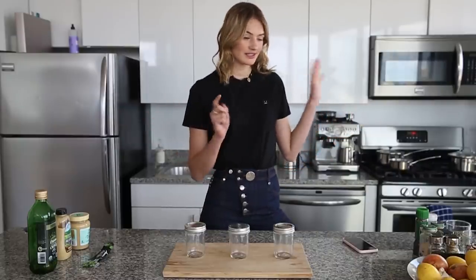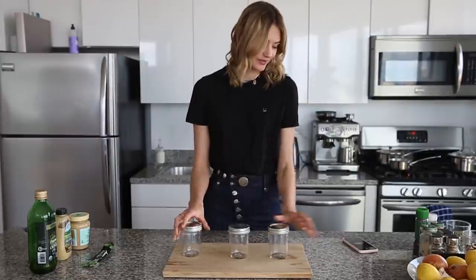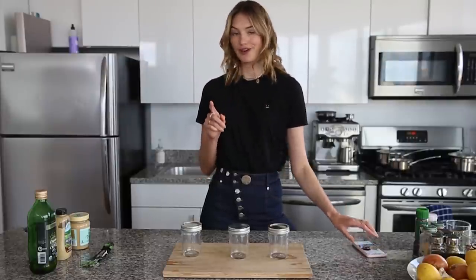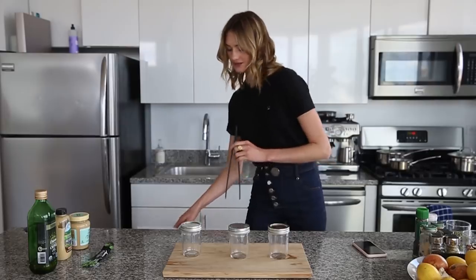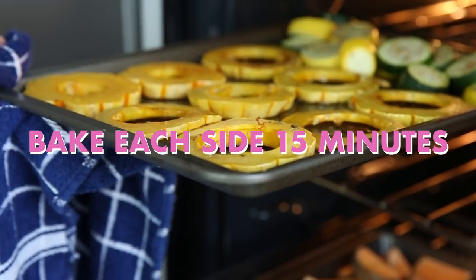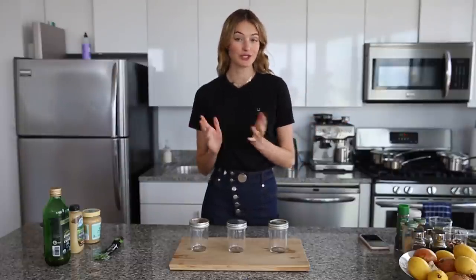Everything is in the oven. I cleaned up a little bit and now I'm going to make the dressings — I like to make three different dressings. The first alarm goes off, so I have to turn around my acorn squash. I turned it around and I took the asparagus out as well because they were done already.